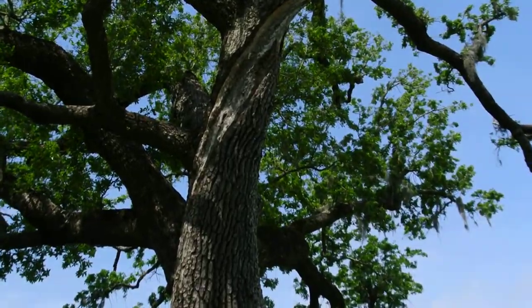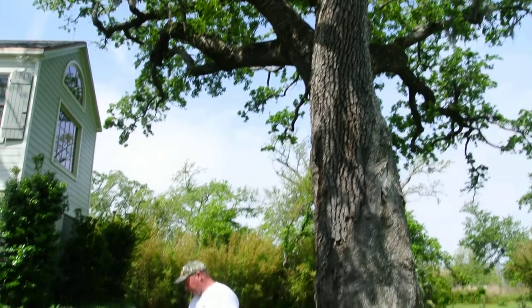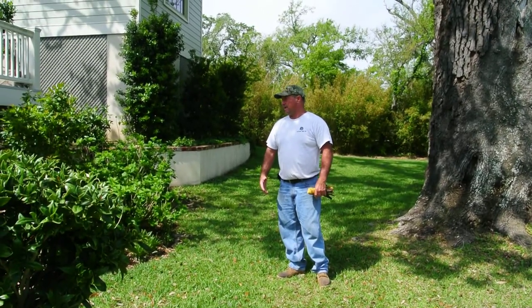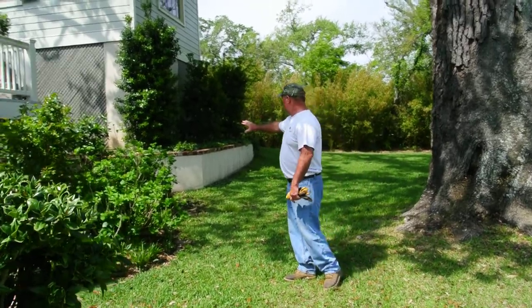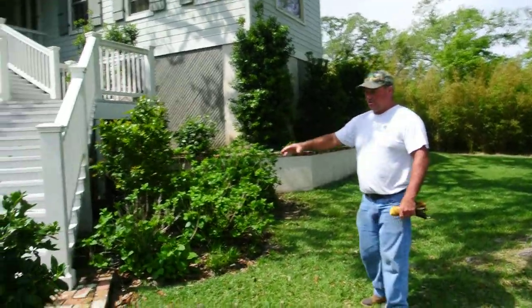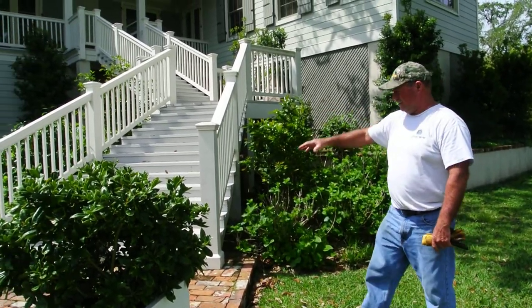Post-construction, as soon as they built this house, they had red clay all the way to this point right here. They called me in to advise them to take as much of it away as possible. They took it back to there and built the retaining wall to keep it off the roots, and changed the steps.